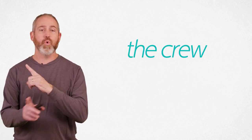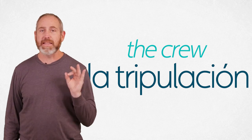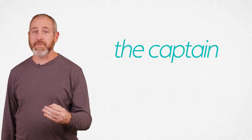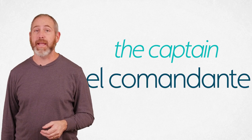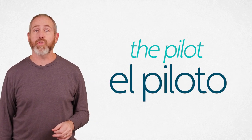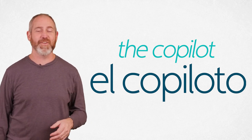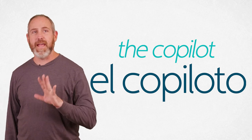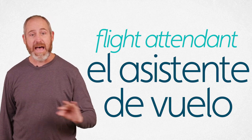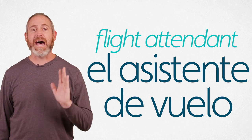Now let's back up — you're on the plane. The whole crew that works on the plane is called la tripulación. La tripulación — the whole crew. Breaking it down individually: the captain of the flight is el comandante. El comandante. The pilot is el piloto. El piloto. The co-pilot — you'll never guess — it's copiloto. That's easy to remember, almost like English. Flight attendants are el asistente de vuelo for men and la asistente de vuelo for women — both are asistente de vuelo.